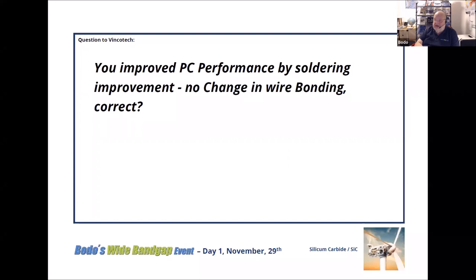Nothing is for free. The question is addressed to Evangelos: you improved power cycle performance by soldering improvement with no change in wire bonding — correct?